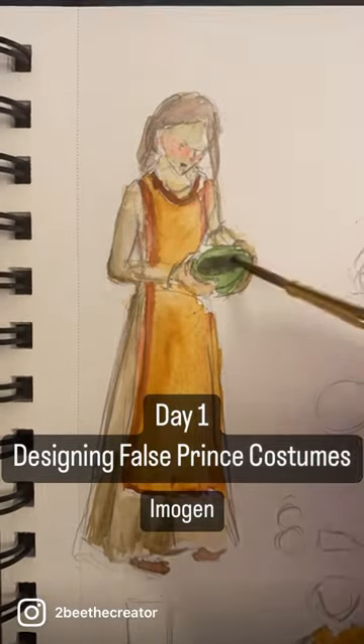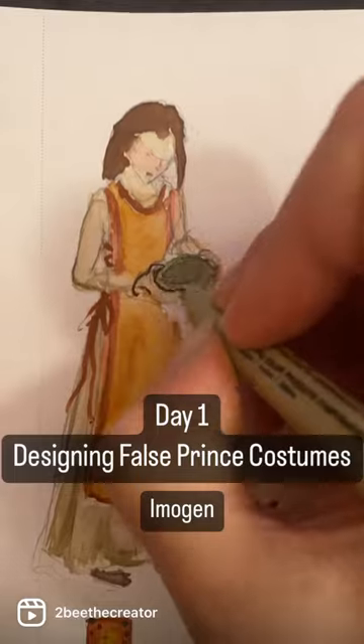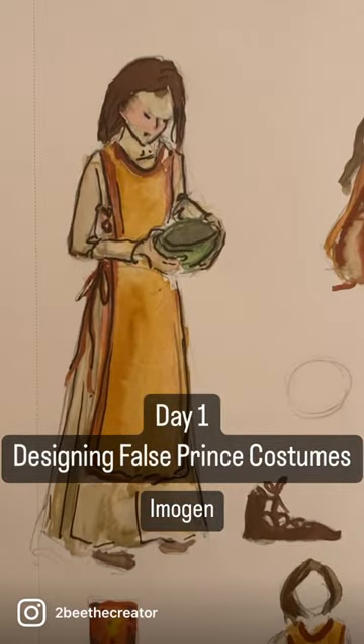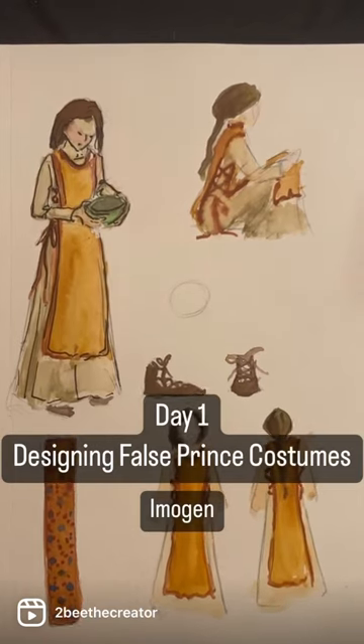It's mentioned several times that the master she works for likes to show off his wealth, and as a member of his household, I felt that she should reflect that. The classic overdress adds an elegant trim that contains significant nods to other characters' colors, and it also adds femininity and charm.